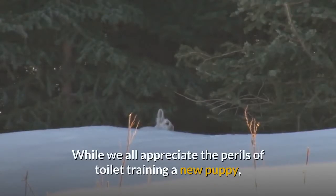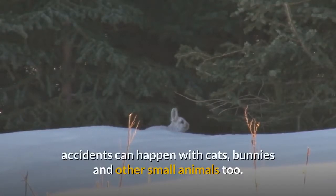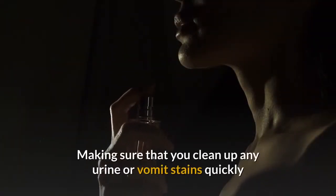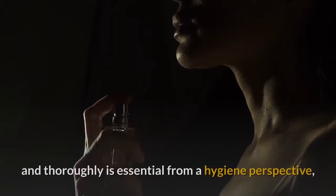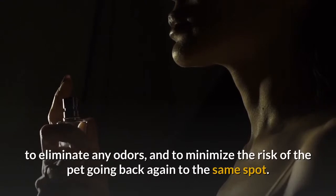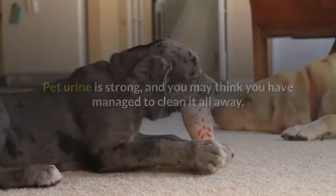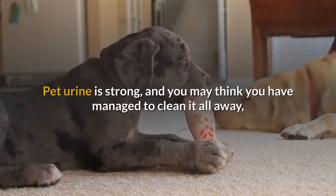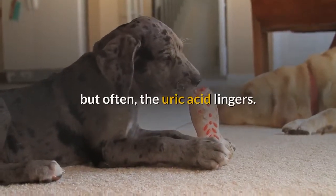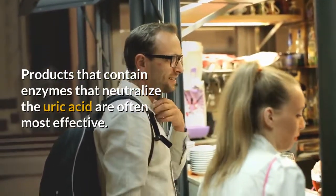How to remove urine stains. While we all appreciate the perils of toilet training a new puppy, accidents can happen with cats, bunnies, and other small animals too. Making sure that you clean up any urine or vomit stains quickly and thoroughly is essential from a hygiene perspective, to eliminate any odors, and to minimize the risk of the pet returning to the same spot. Pet urine is strong, and you may think you have managed to clean it all away, but often the uric acid lingers.